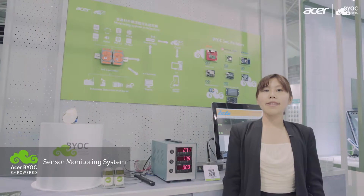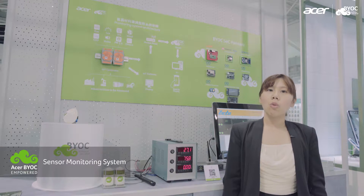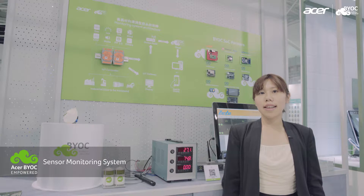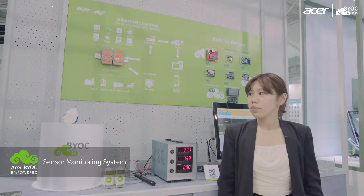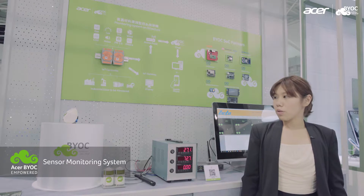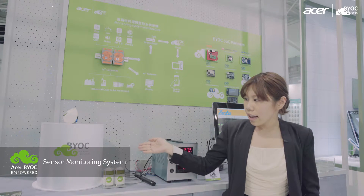Hello everyone, this is Fu from Acer BYOC and here we are at Computex 2016. What we are showcasing here today is the sensor monitoring system aiming for Industry 4.0. It is a perfect solution to be used in production sites and factories such as AirTank here.